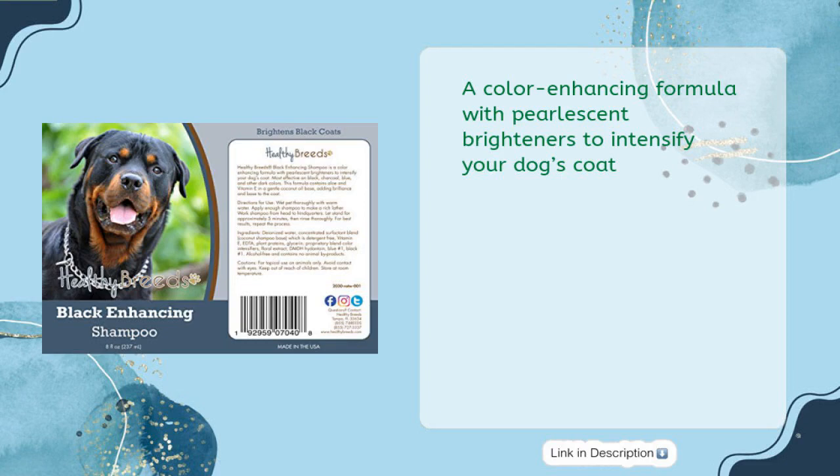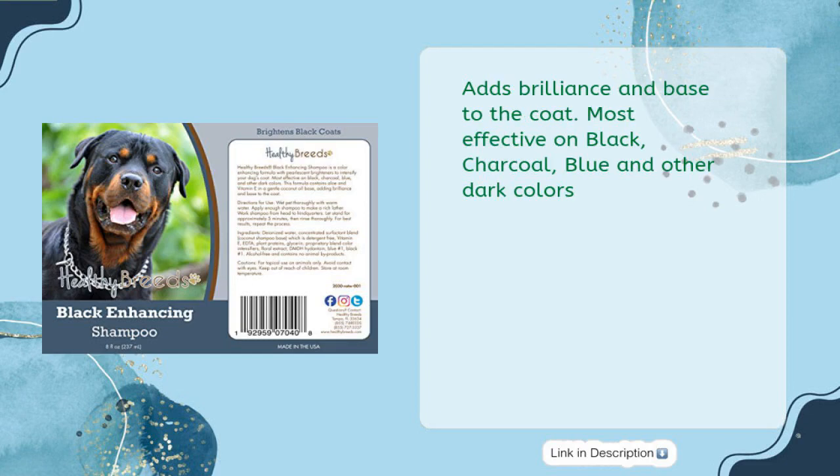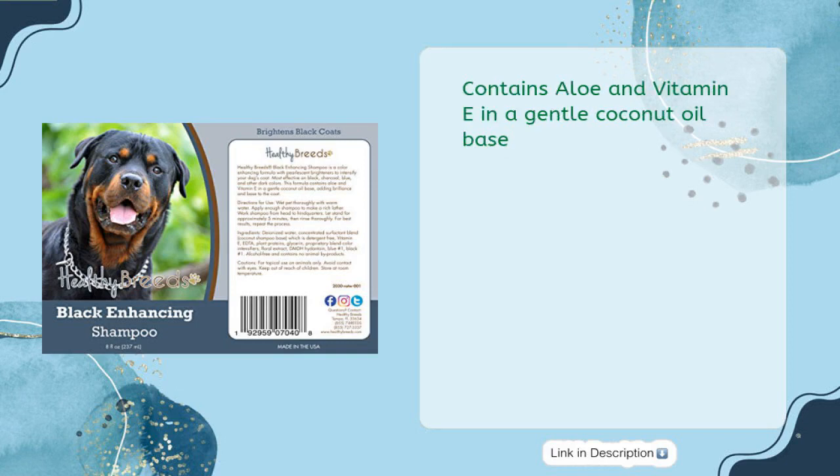A color enhancing formula with pearlescent brighteners to intensify your dog's coat. Adds brilliance and luster to the coat. Most effective on black, charcoal, blue and other dark colors. Contains aloe and vitamin E in a gentle coconut oil base.